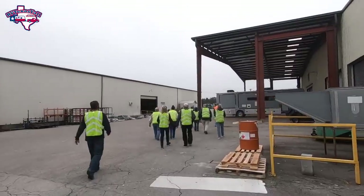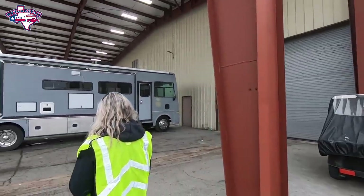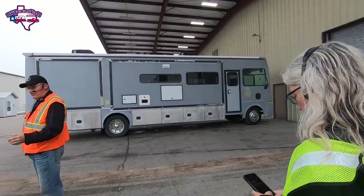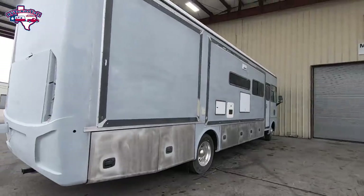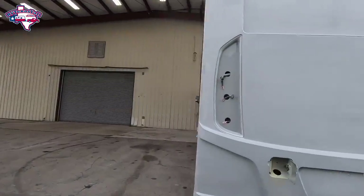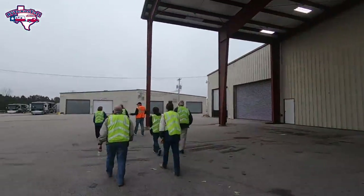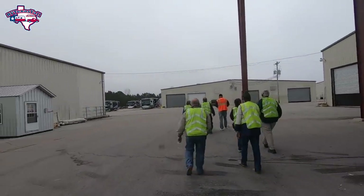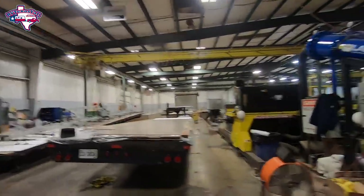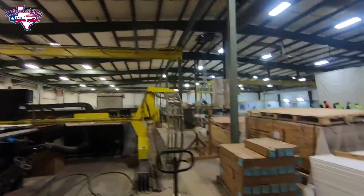First of all, I want to thank our tour guides Richard and Mike — they did a phenomenal job. Here's a coach before it goes in to be painted, just came over from the factory. This facility actually used to be a mobile home manufacturing facility; it shut down in the early 2000s and in 2004 became the Tiffin paint facility. They do a lot more than just paint here.